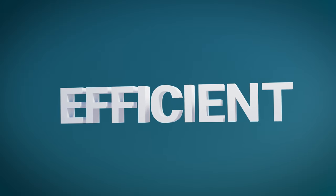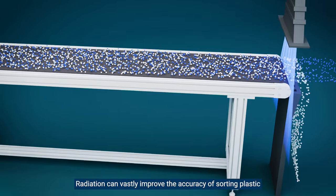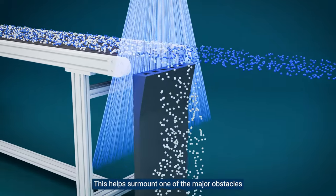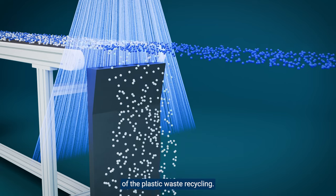Efficient: radiation can vastly improve the accuracy of sorting plastic at the end of the conventional mechanical recycling process, helping to surmount one of the major obstacles of plastic waste recycling.